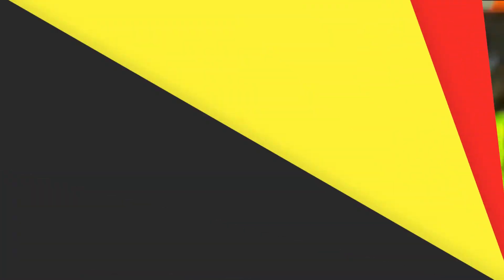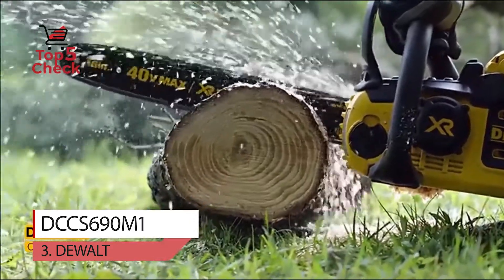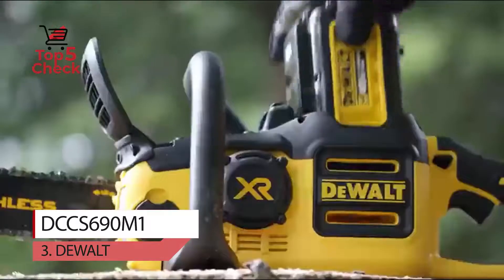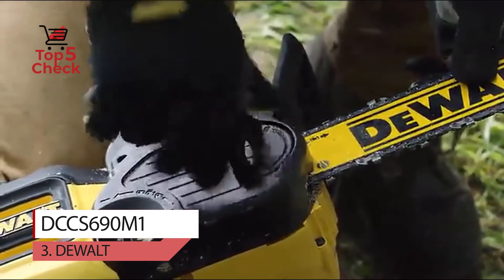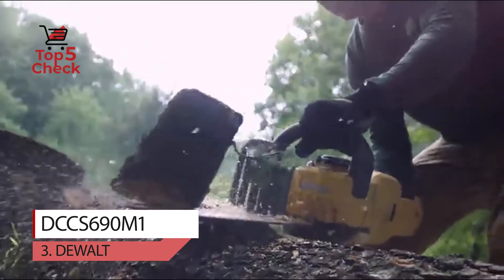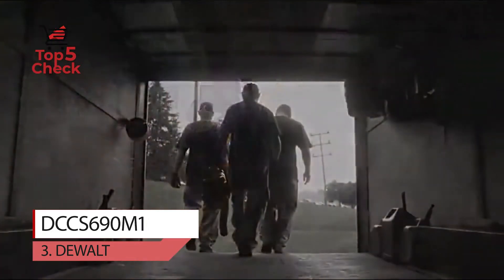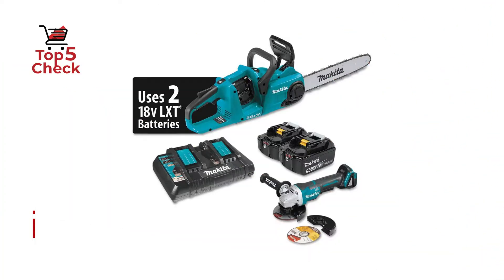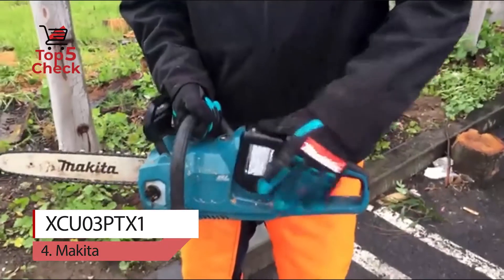Number three: DeWalt DCCS690M1 cordless chainsaw. This chainsaw delivers the performance of gas with the convenience of cordless. Equipped with a powerful brushless motor and a low-kickback 16-inch Oregon bar and chain, it glides through a variety of cutting diameters with the cut-off speed of gas and reliability of battery-powered equipment. The quarter-turn oil cap allows for quick oil refills, and it also features a tool-free tensioning system which allows for quick bar and chain adjustment with no additional tools required.